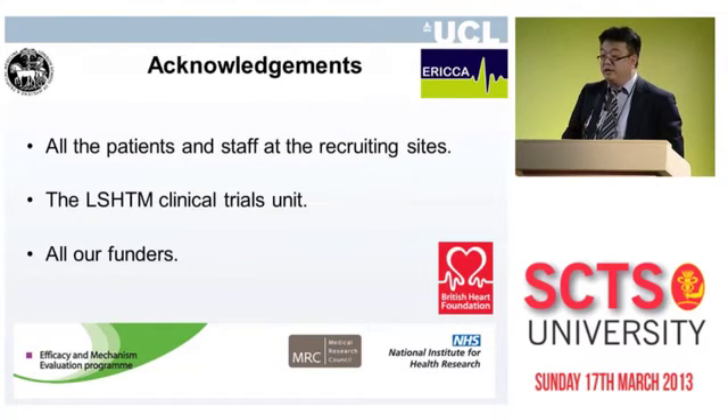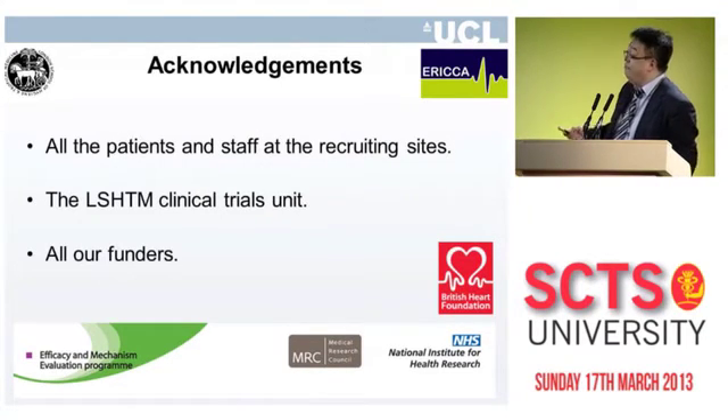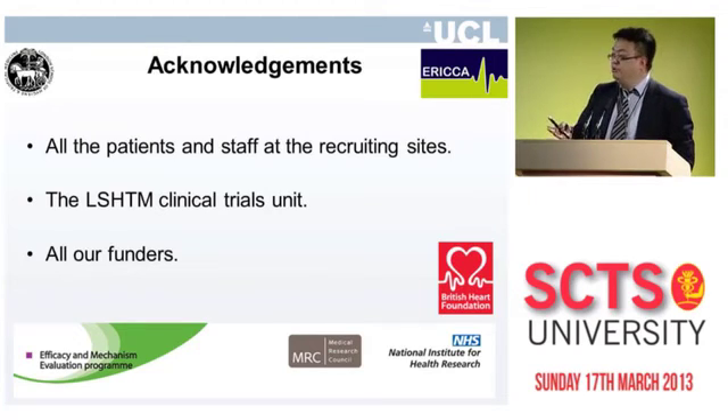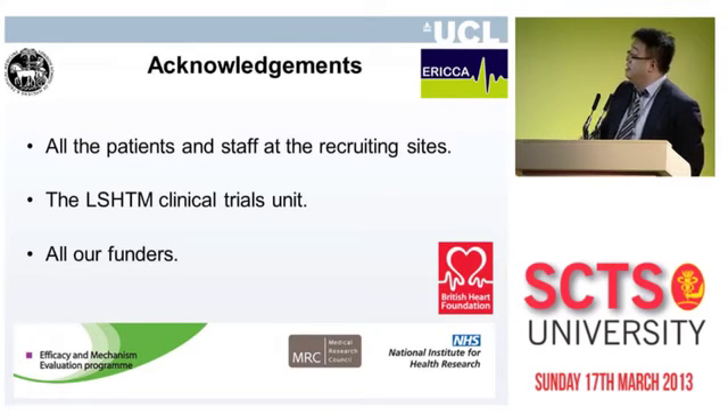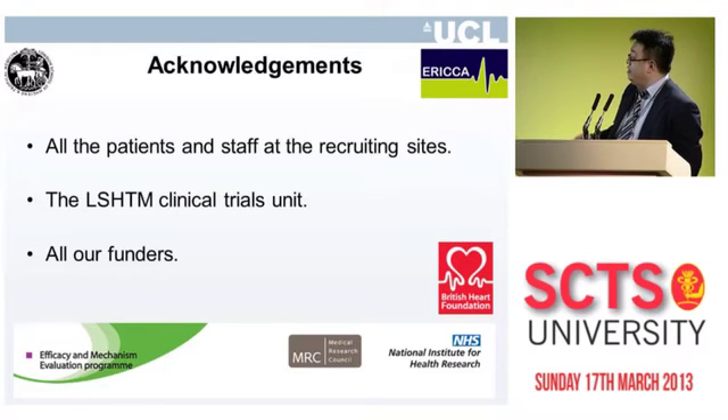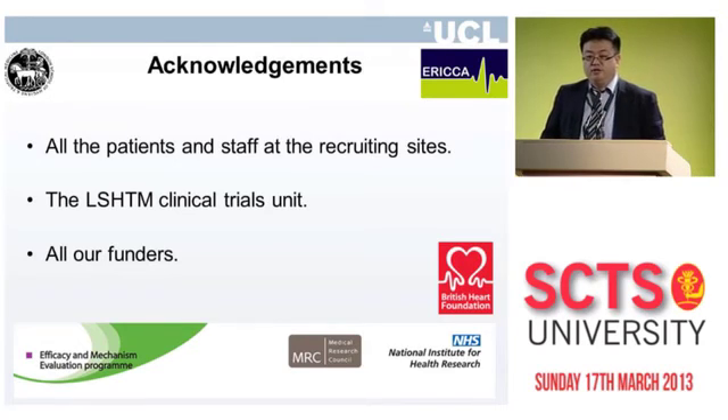I'd like to thank all the patients and staff involved at the recruiting sites, and personally thank the PIs present today for their commitment to this study. I'd also like to thank the London School of Hygiene and Tropical Medicine Clinical Trials Unit, and our funders — the NIHR, the MRC, and the British Heart Foundation. Thank you for your attention.